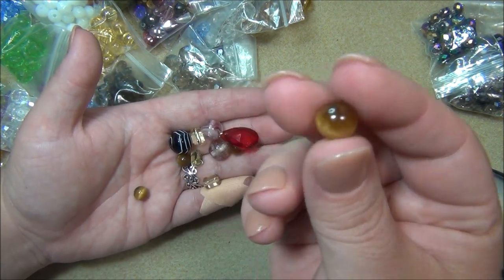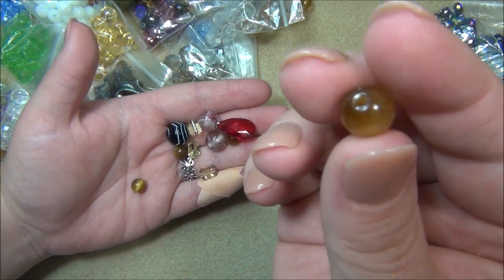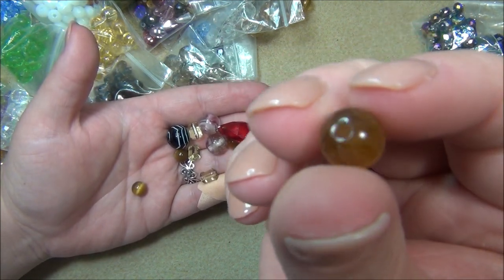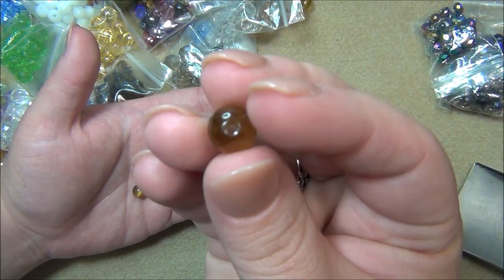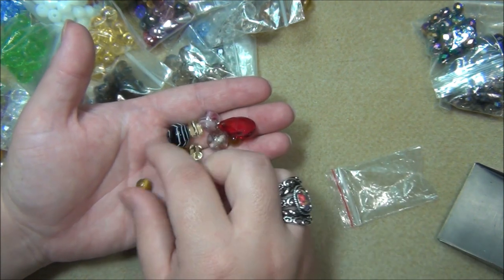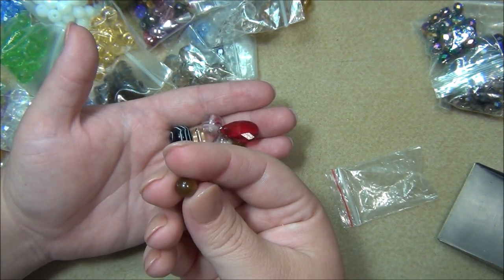These beads here - you're probably thinking they're tiger's eye, but they're not. They are glass - these are glass cat's eye beads, also called fiber optic beads. They're cool though; they really do look like cat's eye but they're not.